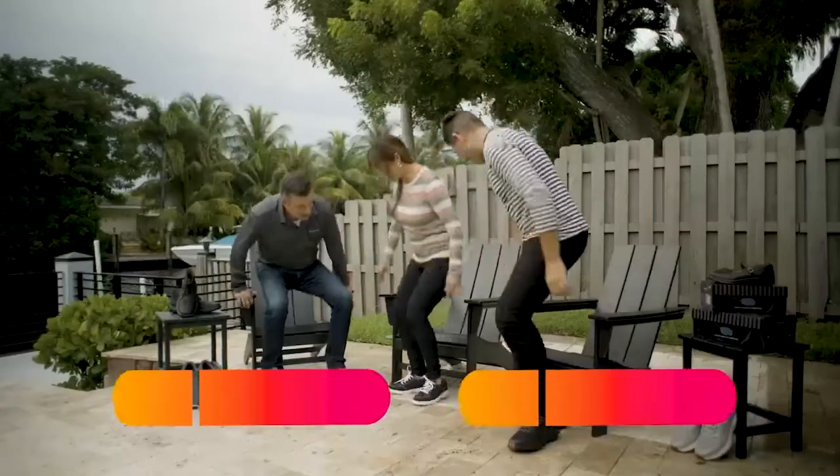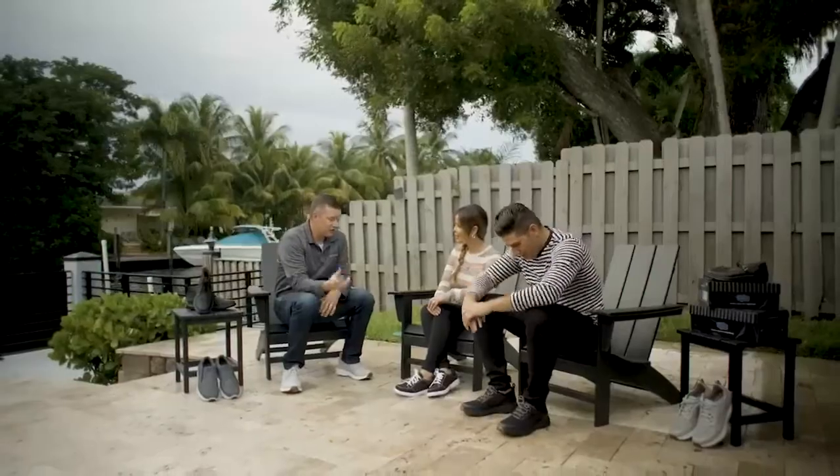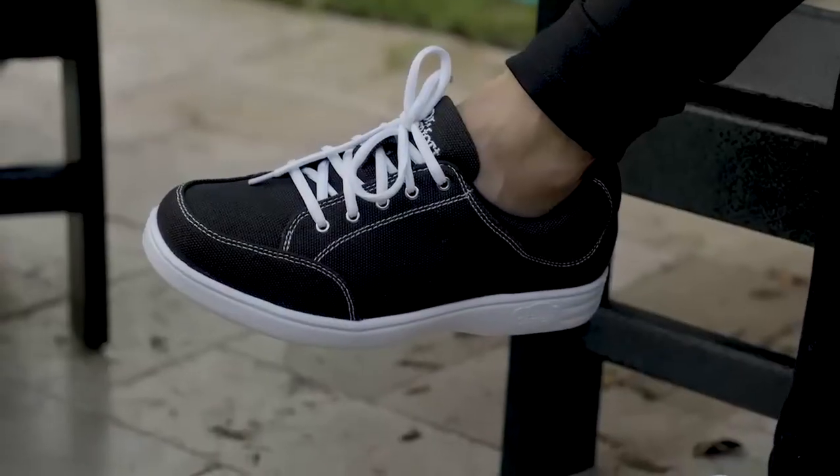Brian confirms the comfort experience: 'The name is Dr. Comfort, so hopefully you feel that comfort.' He introduces the specific shoe styles: the Jack, the Riley, and the Gordon — all lightweight, stylish, and therapeutic for your feet.